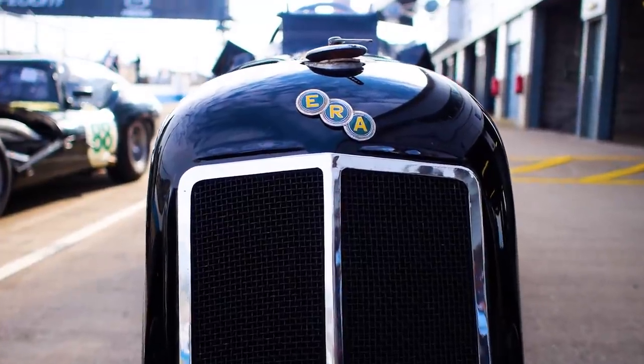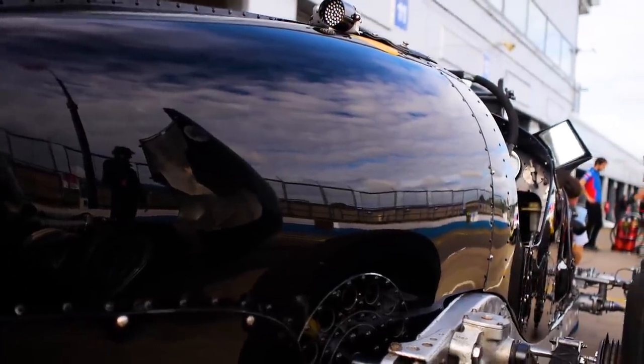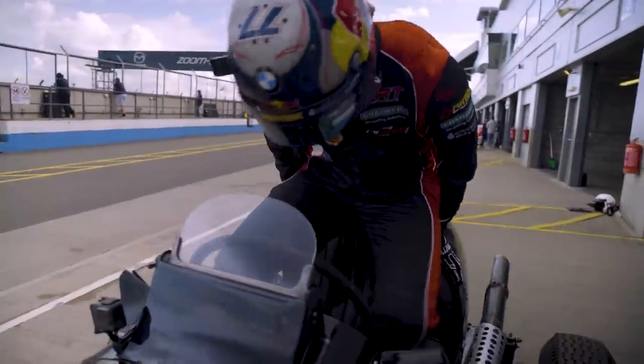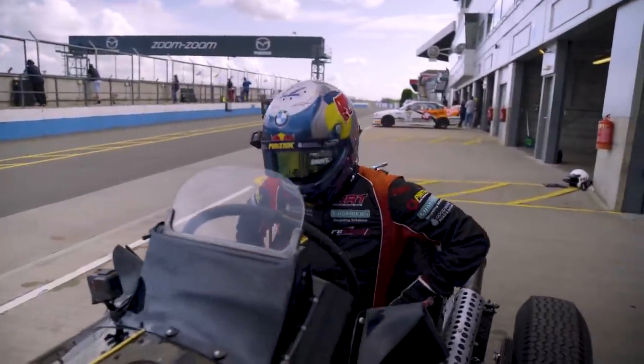No seatbelts. I'm really looking forward to it if I'm honest — I'm just very lucky to drive these sort of cars, from something this old, but you look at it and how quick it's meant to be. I can't wait to try it for myself around Donington Park. It's a really busy day, so I'll be taking it nice and steady, getting into it and seeing what I think.